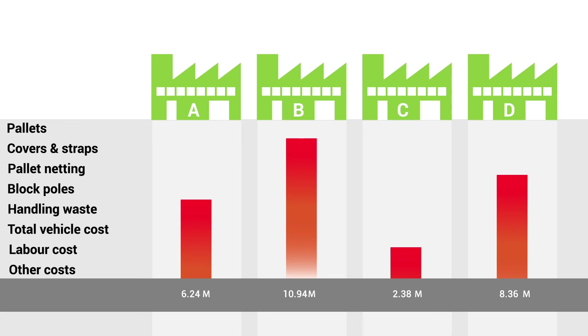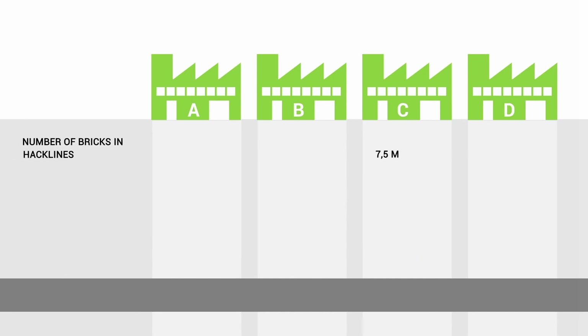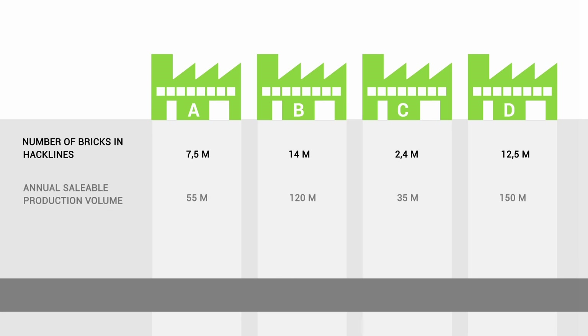When we look at the totals, these costs are large but not as large as the risks associated with these costs. When it comes down to the actual product, the numbers can be a bit more alarming. There are 7.5 million, 14 million, 2.4 million and 12.5 million bricks per factory sitting in hacklines at any one time, which equates to some serious numbers and related risk.